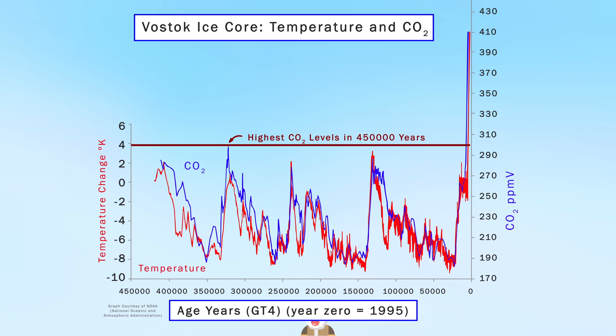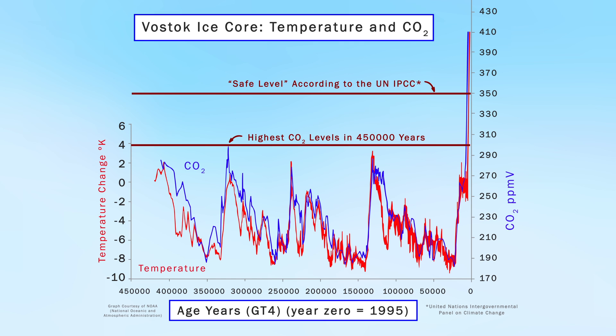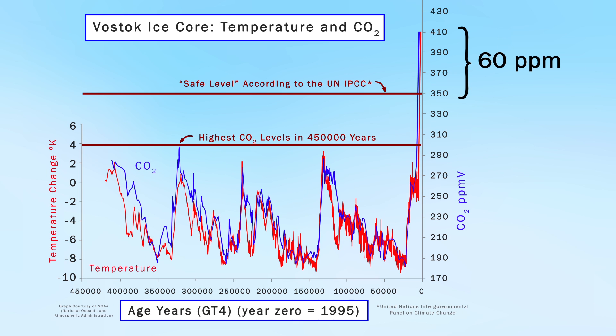Just to put that in perspective, humans have only been on the planet for around 200,000 years, so we have never seen conditions like those currently being modeled by climate scientists. What is considered a safe level of atmospheric carbon? According to the United Nations IPCC, this is somewhere around 350 parts per million — that's around 60 ppm that need to be removed from the atmosphere, which equates to approximately 450 billion tons of CO2 equivalents.